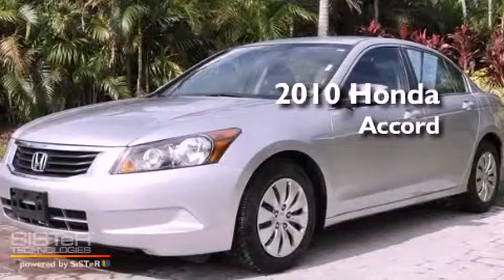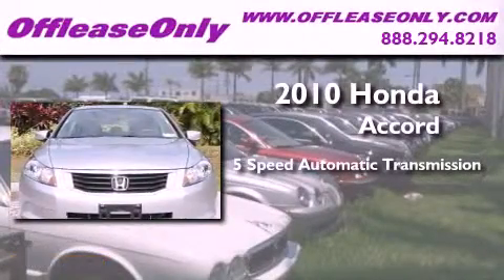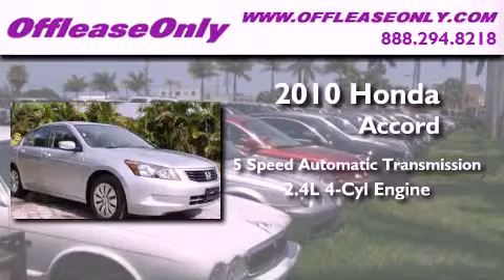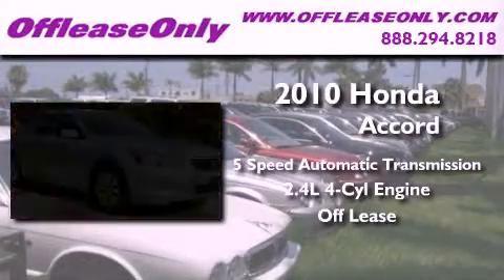This is a 2010 Honda Accord. This four-door sedan has a five-speed automatic transmission, an inline four-cylinder engine, plus having just come off lease, this Honda is in like-new condition.